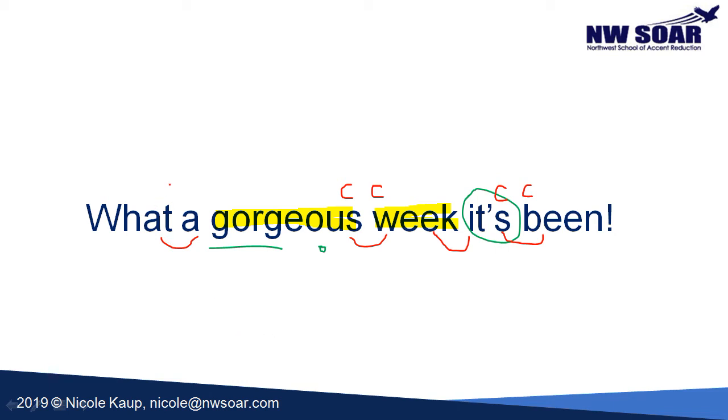We also combine ending consonants to beginning vowels: 'what a' — T connects to the vowel A. And we combine the ending consonant K with the beginning vowel I: 'week it's.' So let's go ahead and pronounce this together — say it just as I say it: 'What a gorgeous week it's been.' What a gorgeous week it's been.